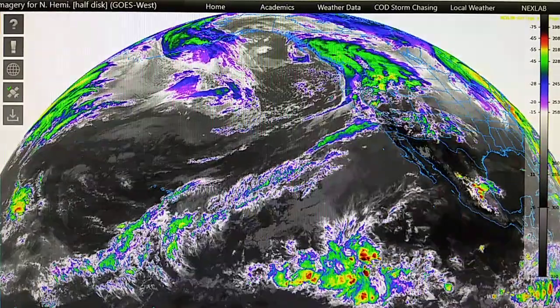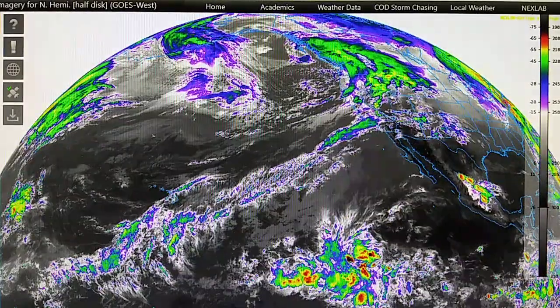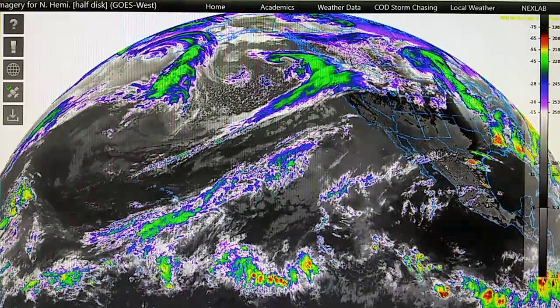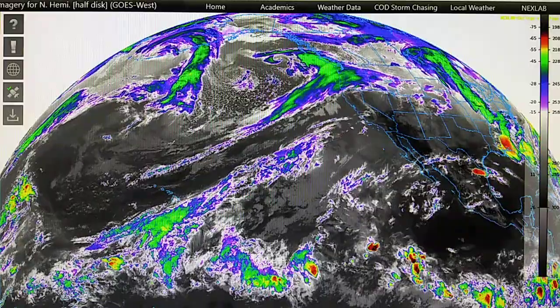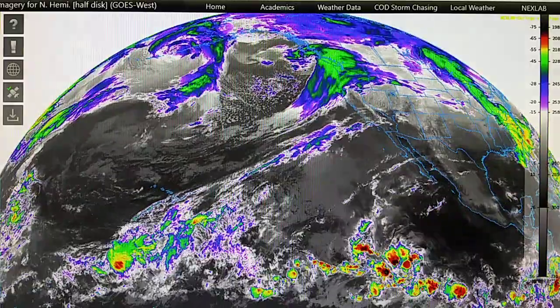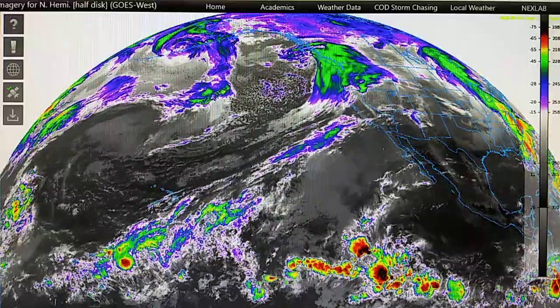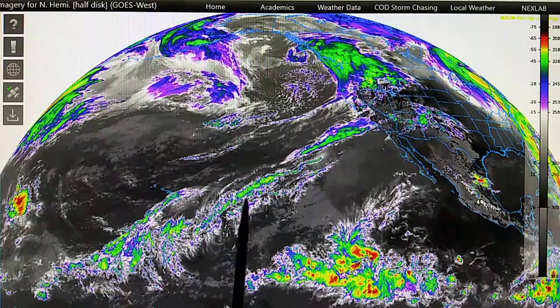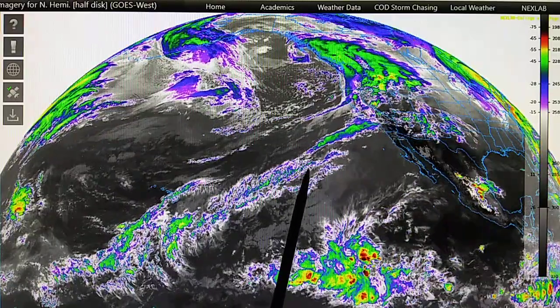Today is April 18th, 2022, Monday, and this is a part two update for the west coast. Right now we're looking at the long wave infrared map, and this is the tropical Pineapple Express flow I was referring to in the previous video today.